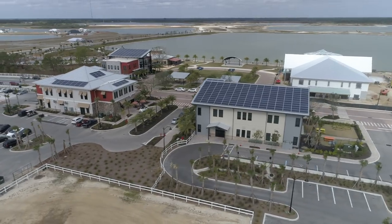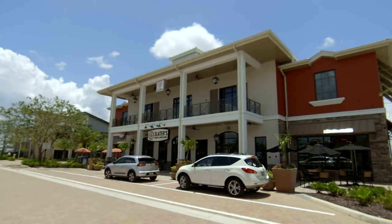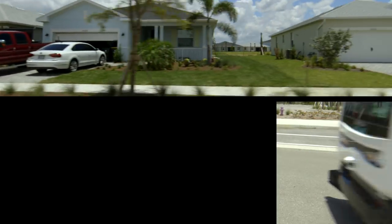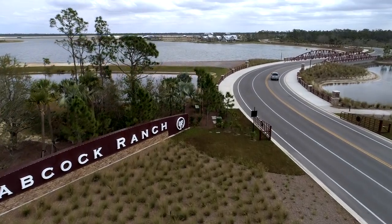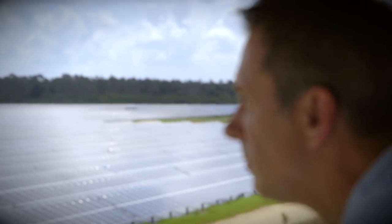Florida — America's sunshine state and home to the US's first sustainable town. This is Babcock Ranch, powered almost entirely by that big burning ball in the sky.